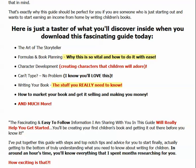It's got things like: if you can't type, that isn't a problem because it shows you what to do. Regarding writing your book, it covers the stuff you really need to know, and there are a lot of really good tips in there as well. And more importantly, how to market your book and get it selling and making you money. A lot of the information I've seen out there doesn't cover that — you're left hanging. But this tells you exactly how to go about marketing your children's story and making money from it.